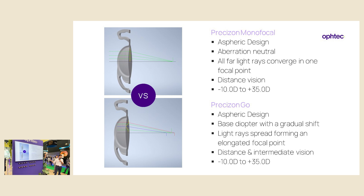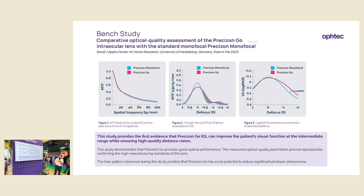The dioptric range is basically the same and very large, which is very good. An optical bench study shows that the optical quality of the image with Precision Go is similar to the Precision monofocal — the quality of optics and image is very good. At the same time, the defocus curve shows a flattening, demonstrating better performance at intermediate without compromising distance vision. This confirms that Precision Go provides good optical performance in comparison to monofocals.